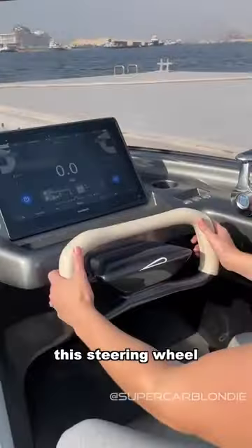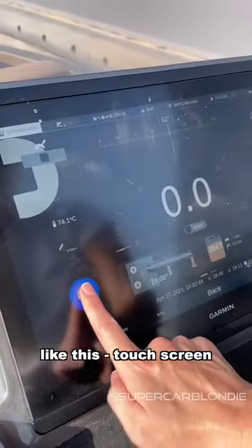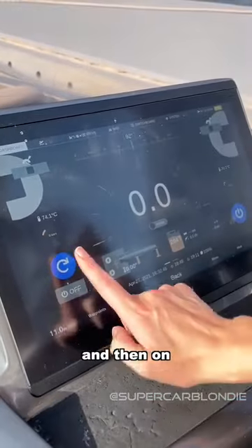First of all, just check out the steering wheel — how futuristic this is. Now we're going to start off the engines like this, touchscreen, and then on.